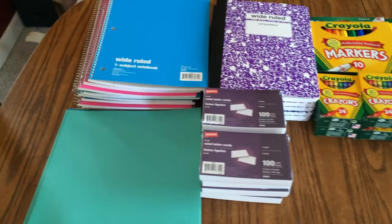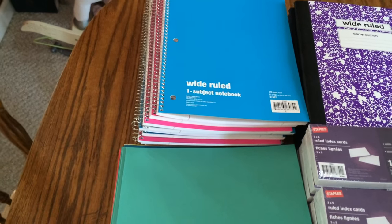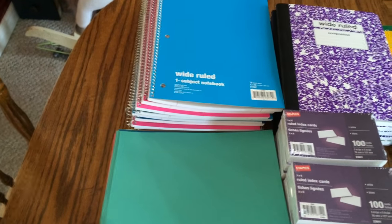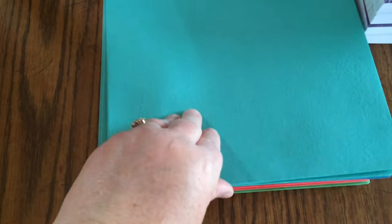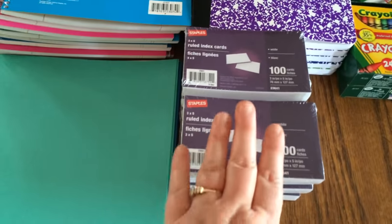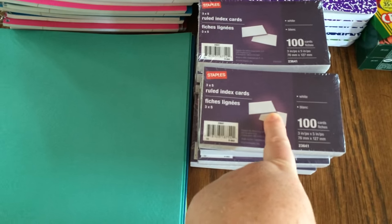So, this is Staples. I got 10 of the wide-ruled one-subject notebooks — those were $0.17 each. They do have a limit of 30 at that $0.17 price; after that it gets higher. I also picked up these pocket folders — I got 20 of them, all in different colors, also $0.17 each. I picked up eight of the index cards; they were $0.50 each, I believe.